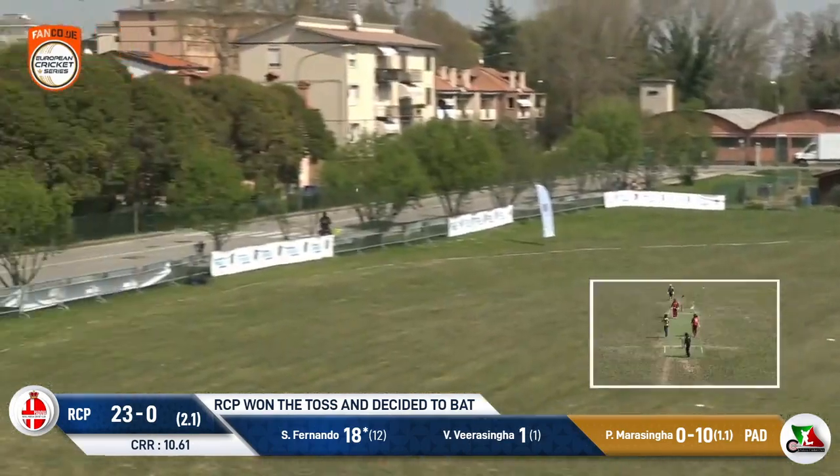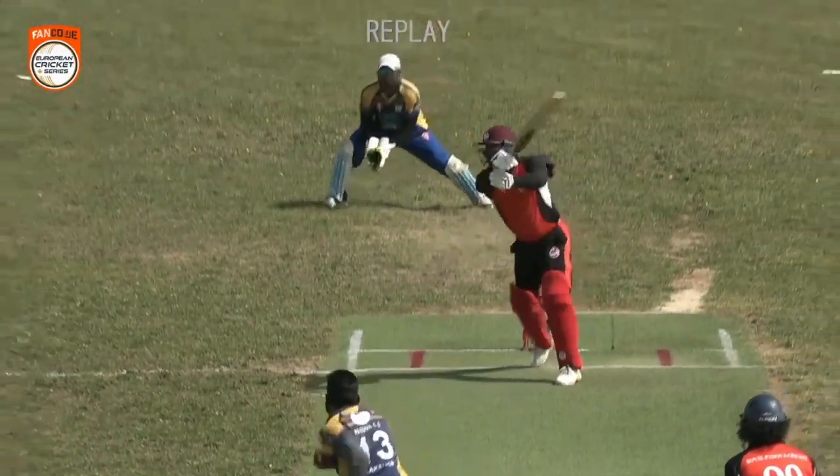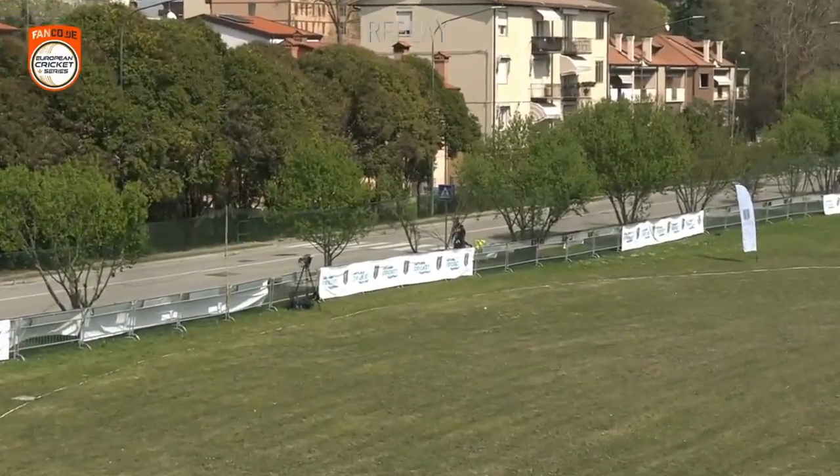This one's been lofted over the top — that's a great shot, six runs! And he does make it look so easy, doesn't he? I think it's Minit Fernando.